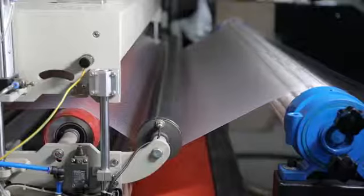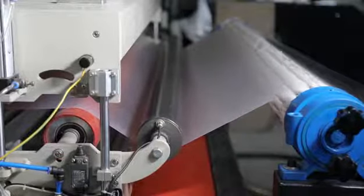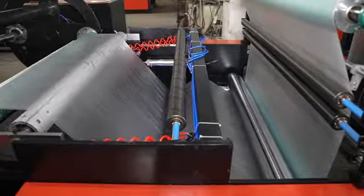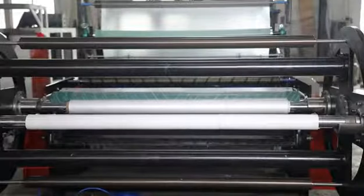CPE casted film is also used for producing disposable CPE gloves for protection. CPE film can be used as a laminated base material, laminated with BOPA, BOPET, BOPP, etc.